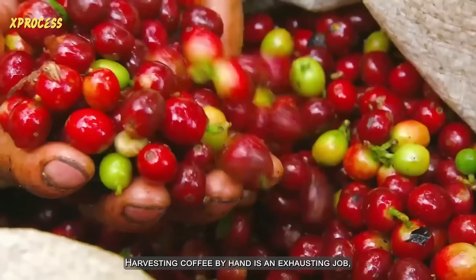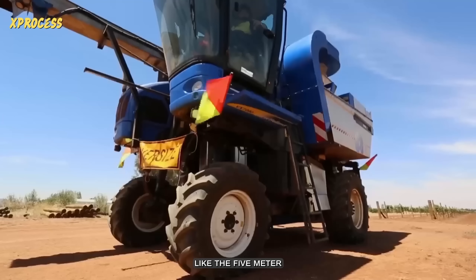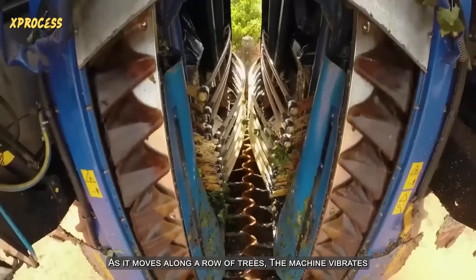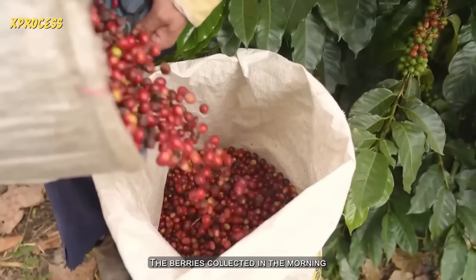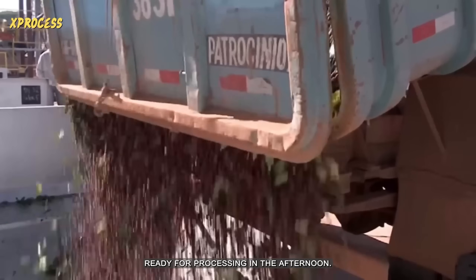Harvesting coffee by hand is an exhausting job, so some coffee plantations have turned to machines like the five-meter-tall harvester, which can do the work of 100 people. As it moves along a row of trees, the machine vibrates rods inside it to shake the berries from the branches. The fresher the berry, the better its flavor. The berries collected in the morning are stored in a wet mill, ready for processing in the afternoon.